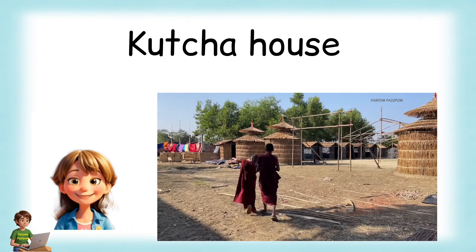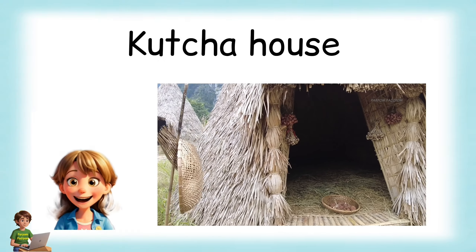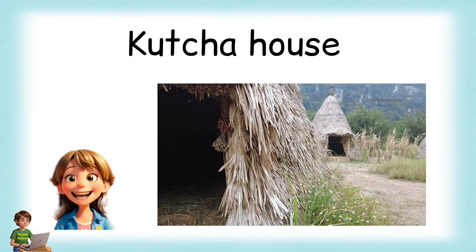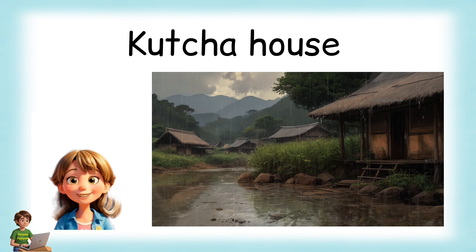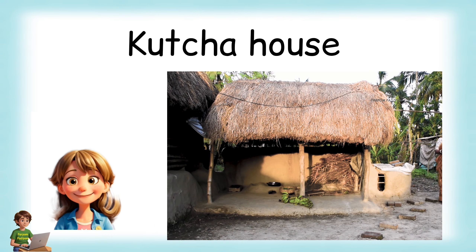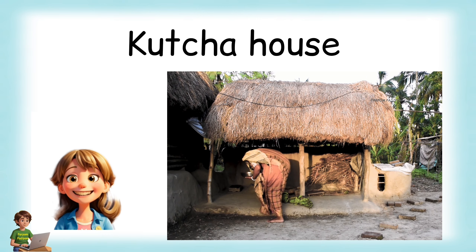A kuchha house is built with mud, straw and sticks. It can be easily destroyed by heavy rainfall or strong winds. A hut is an example of a kuchha house. Kuchha houses are mainly seen in the villages.